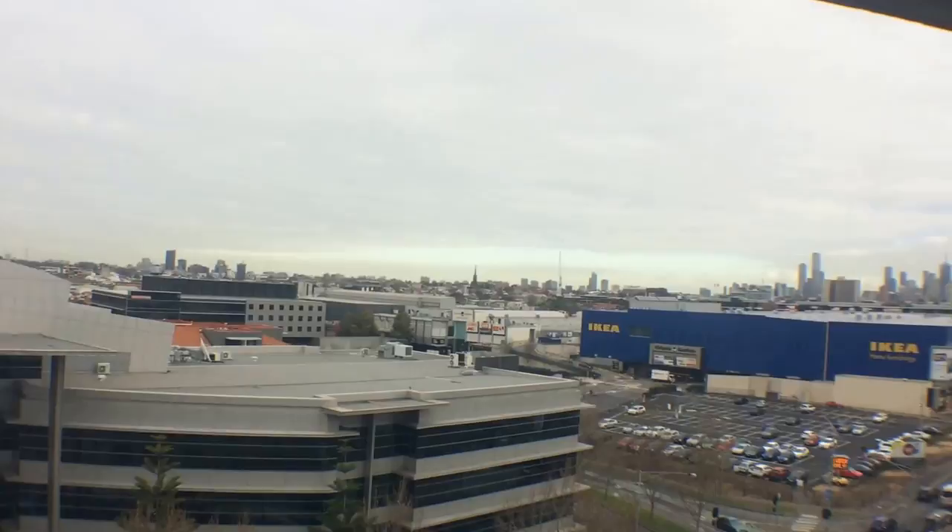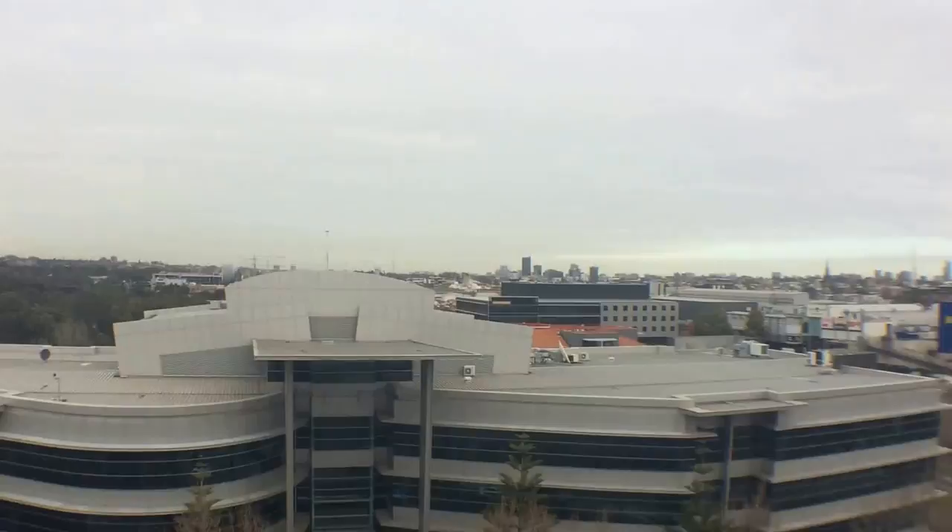Out to the balcony, you've got these fantastic views of the city, Victoria Gardens across the road, and glimpses of the Yarra River. Transport options are just outside your doorstep with a tram stop.